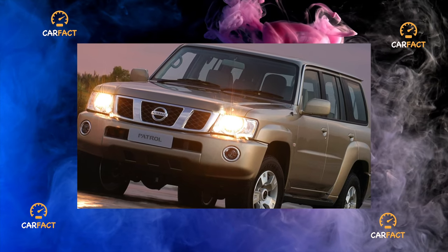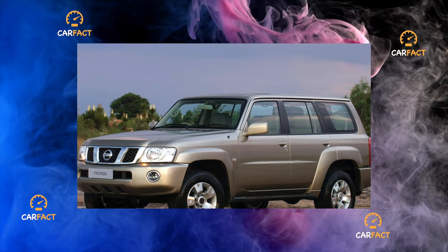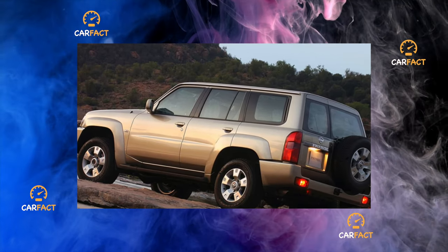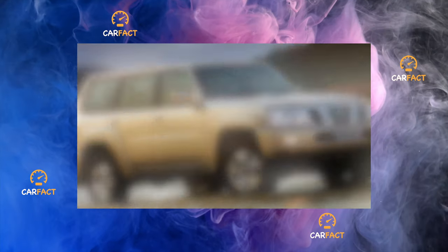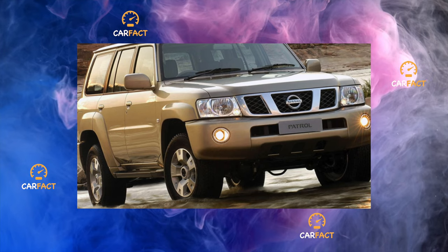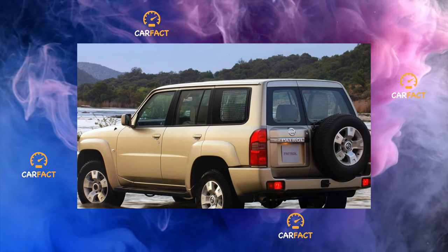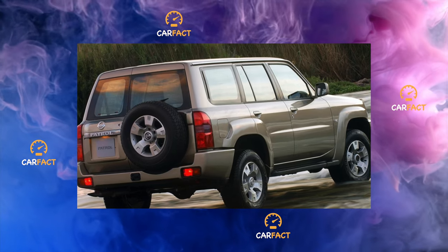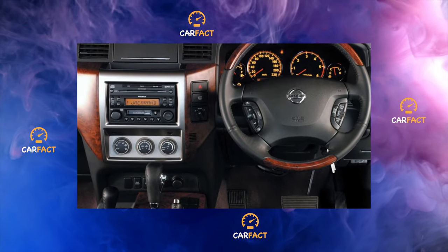The Patrol Y61 transmission, like all previous generations of the model, features a plug-in transfer case. After off-road rides, it is recommended to clean the ball steering knuckles of the front axle; otherwise dirt can damage the oil seals. Regular lubrication of propeller shaft crosses is required every 15,000 kilometers. The Patrol Y61 was equipped with manual and automatic gearboxes, and both units are quite reliable. The clutch on turbo diesel versions, due to insufficient performance of the hydraulic vacuum booster, requires noticeable pedal effort, which creates inconvenience when driving in the city — but this is not a malfunction.